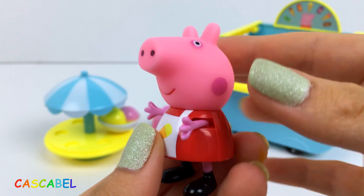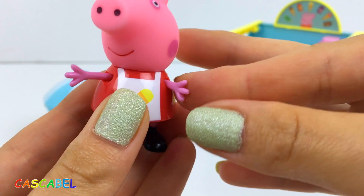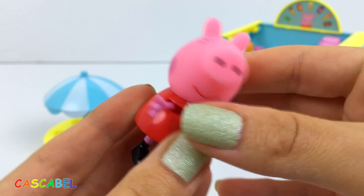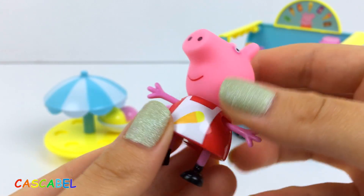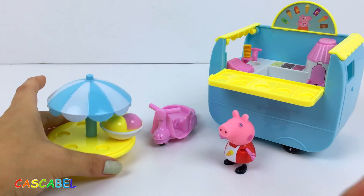Esta figura de Peppa es articulada. Se puede mover la cabeza, los brazos, por delante y por detrás. Y también se puede sentar. A ver qué más tenemos.